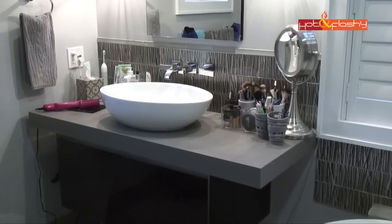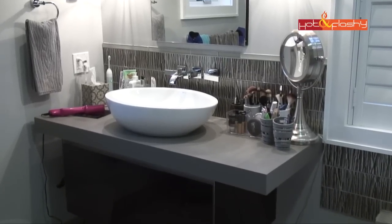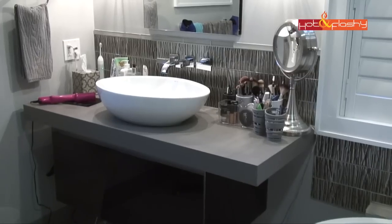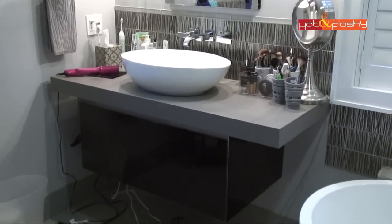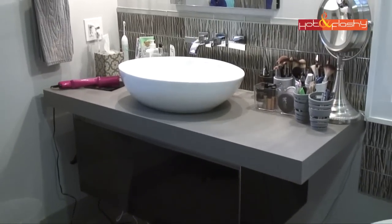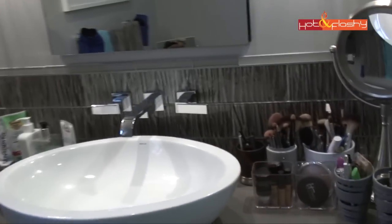Welcome back to my bathroom — some of you have been here for hair tutorials or skincare. Here's my vanity, I think it's the first time I've really shown it in a video. It's a floating countertop with a big oversized drawer underneath, and this is where I store all of my makeup. I don't have to keep it in a separate room or closet anymore.